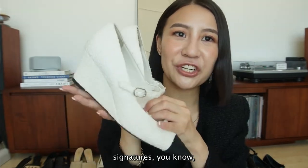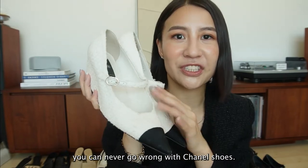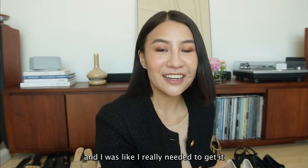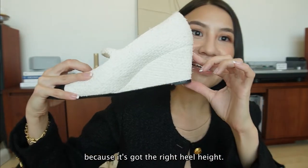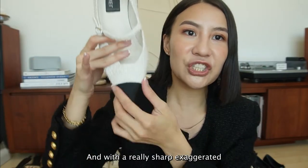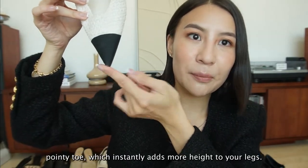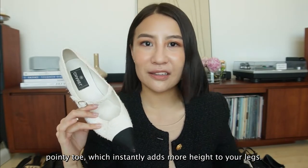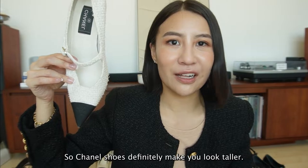Chanel shoes are so comfortable, so chic - you can never go wrong with Chanel shoes. I remember seeing this down the runway and I was like, I really needed to get it, because it's got the right heel height. This is about two and a half inches, with a really sharp, exaggerated pointy toe, which instantly adds more height to your legs. Chanel shoes definitely make you look taller.